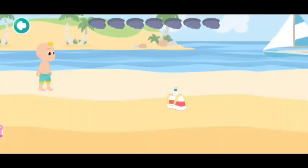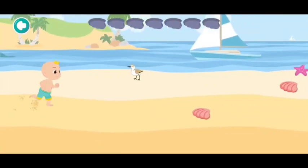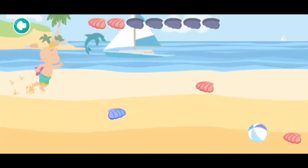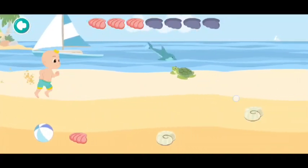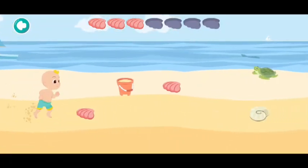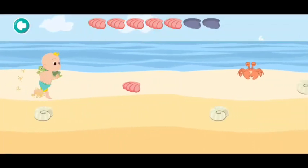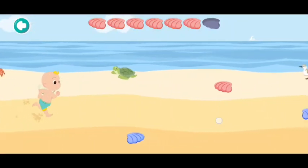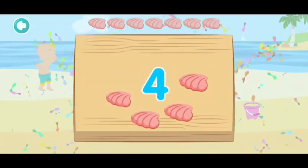Let's collect seven! One, two, three, four, five, six, seven. That was a lot of work!